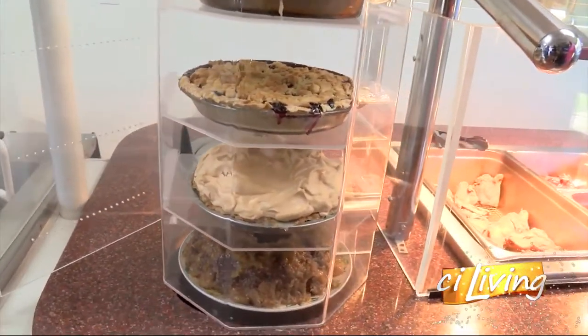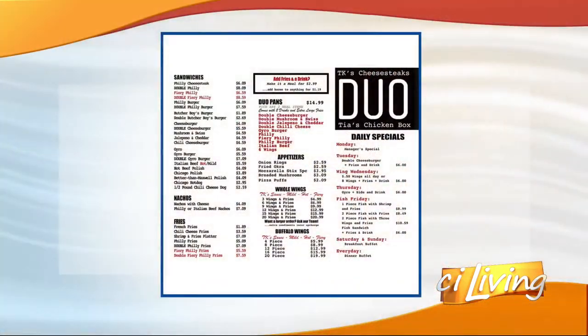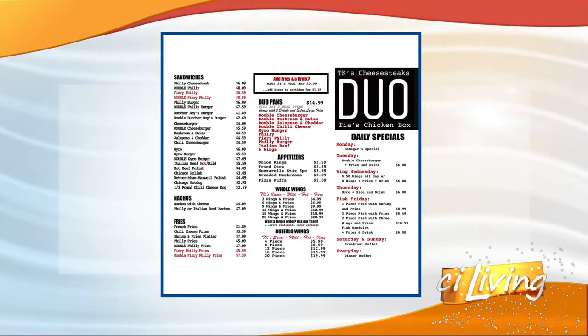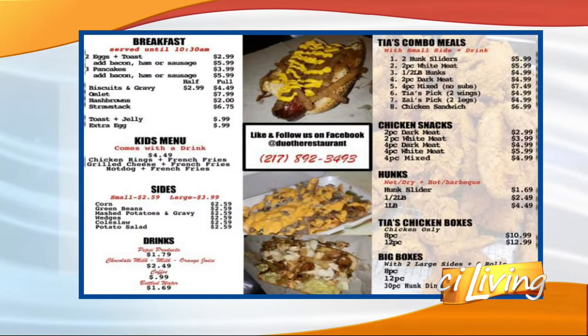Let's talk about the menu and how you've combined these three restaurants into one. Was it hard to narrow down the menu? Really, we didn't narrow it down — we brought all of TK's menu, all of Tia's, and pretty much put it on a buffet. About 95% of Butcher Boy's menu is still here.